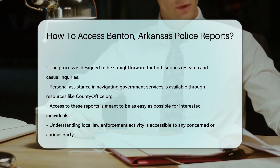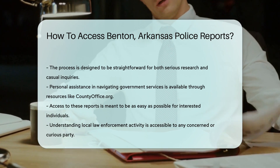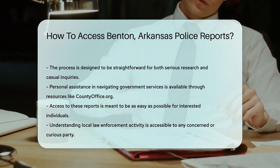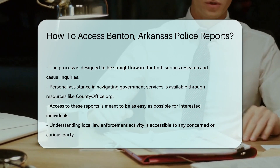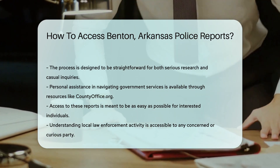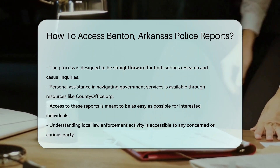Lastly, if you're not sure where to start or if you hit a roadblock, resources like countyoffice.org are there to guide you. Think of them as your personal assistant in navigating government services. So there you have it — whether you're in it for serious research or just a bit of light reading, accessing Benton's police reports is a breeze.